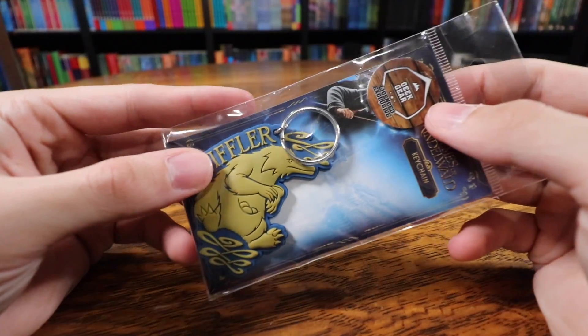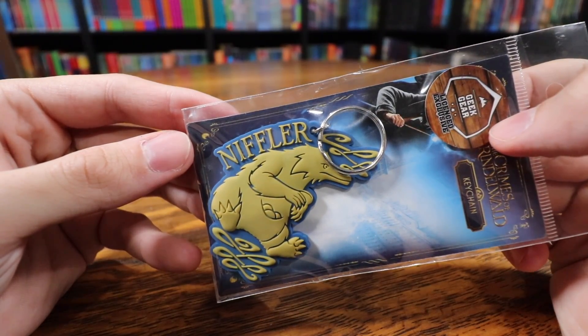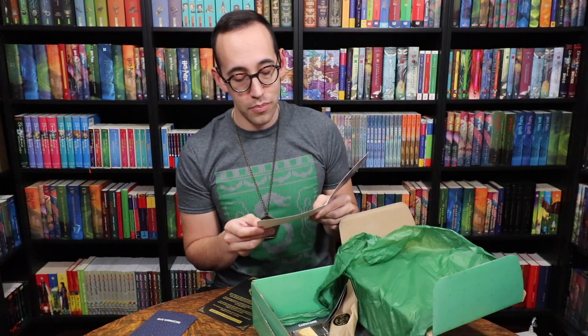There is a Niffler keychain from Crimes of Grindelwald. Geek Gear also sent a card: 'Happy New Year from Geek Gear — a massive thank you for subscribing to our boxes throughout 2018. We wouldn't be where we are today without our customers' continued support. Wishing you all a fun-filled, geeky, and simply magical new year.' There's also a flyer for Geek Gear's new subscription box, Noble Wands. I'm going to be totally honest — I'm not a fan of this.